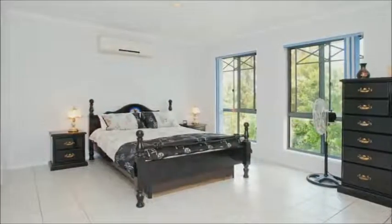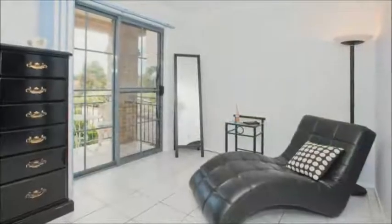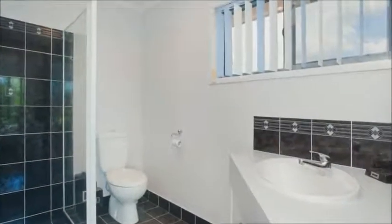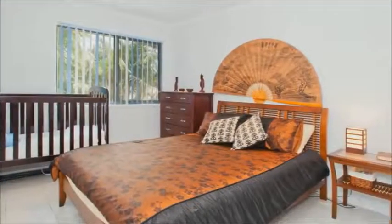First time on the market for this amazing home, the house proud owners are sad to be leaving their beautiful home and close-knit circle of neighbours, but it's just too big for them now.